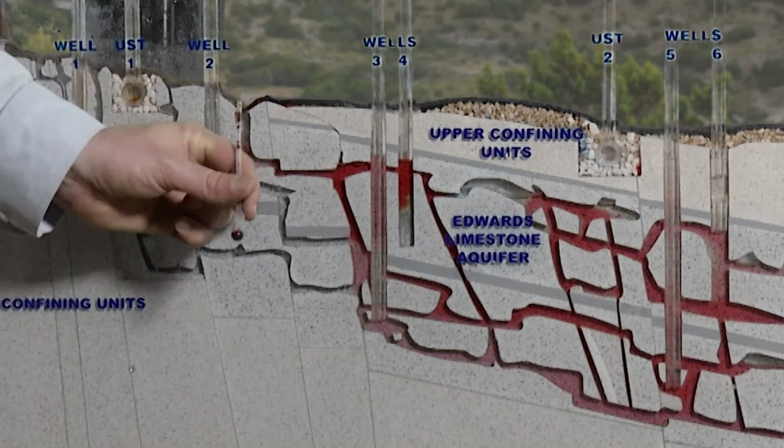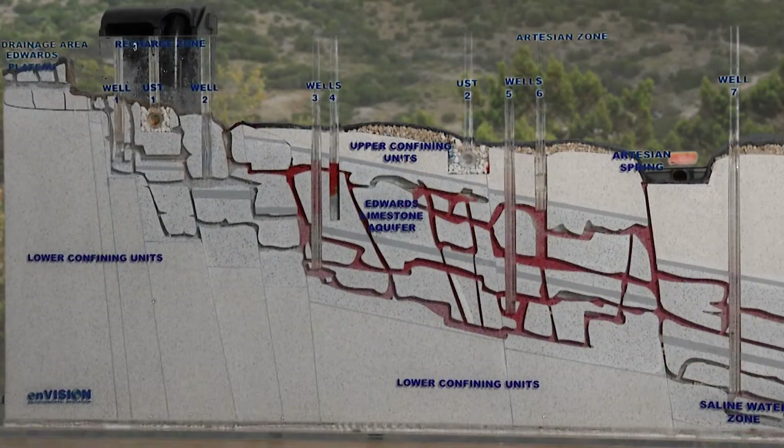Aquifers do have some ability to filtrate water. If the water is moving through tiny spaces really slowly, it's going to have a lot of filtration. But here in the Edwards, we have a karst system, so the water moves quite a bit faster and through bigger spaces in some cases. Sometimes there isn't a lot of filtration, so we have to be really careful about protecting it.